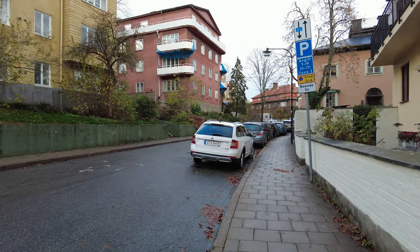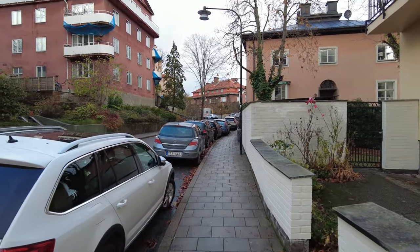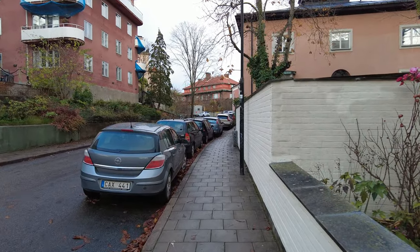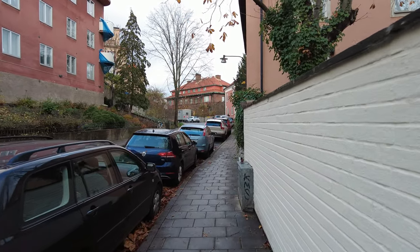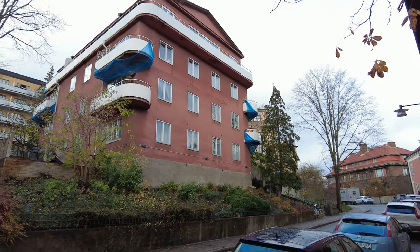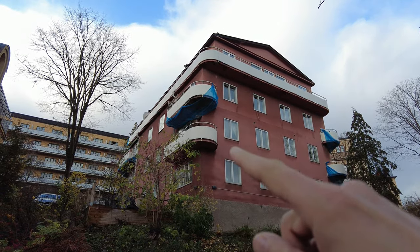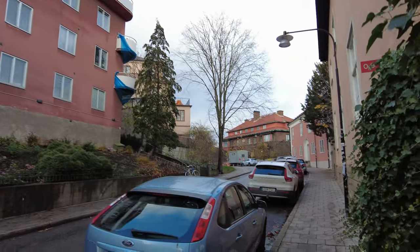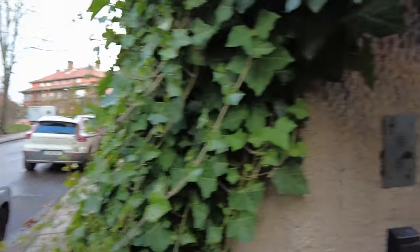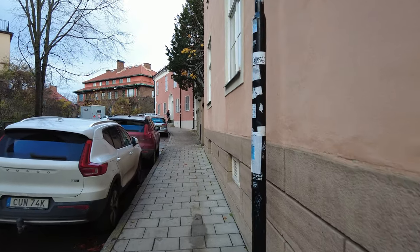I literally just discovered a new neighborhood on Södermalm. I don't even know how this is possible — it doesn't even look familiar to me. I don't know why they're having those blue things under the balcony — there's like a net. That's weird. Oh nice — this is a very cool neighborhood.